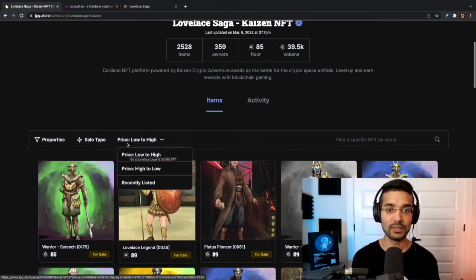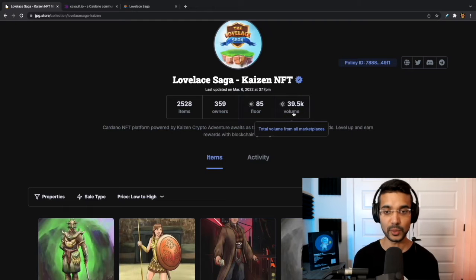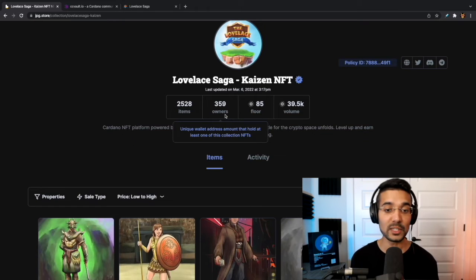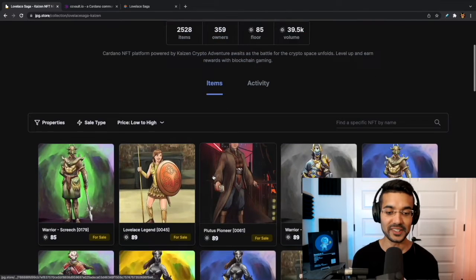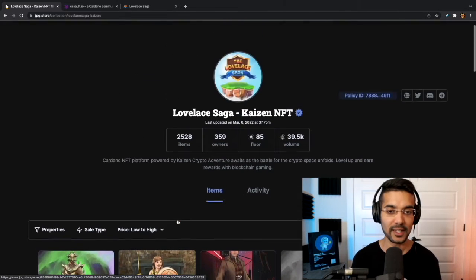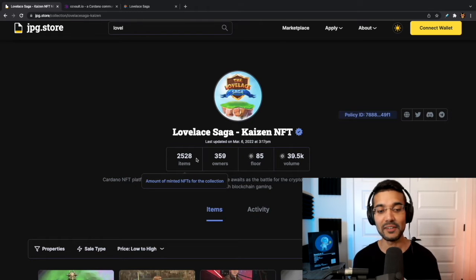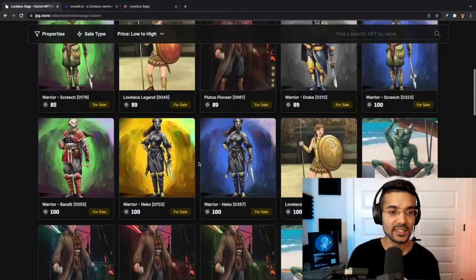Here are the NFTs for our Lovely Saga game. This collection has been verified. It gives us more information about the token project — we can see the ADA trading volume, the price floor which is the cheapest asset currently for sale, and the total number of unique wallets that currently hold one of these NFTs. There's a very low quantity of holders right now. The total amount of NFTs for this collection is only 2,500 — it's incredible how under the radar this project still is.